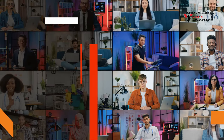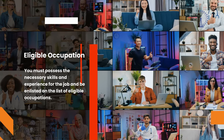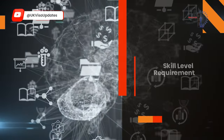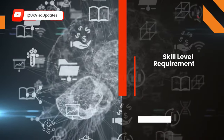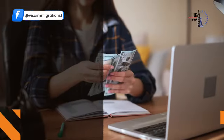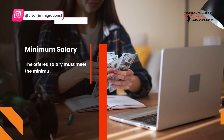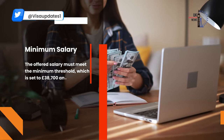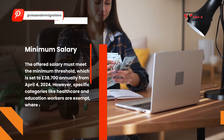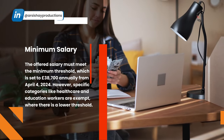The next requirement is Eligible Occupation — you must possess the necessary skills and experience for the job and be listed on the eligible occupations list. There is also a Skill Level requirement: your role must be at least RQF Level 3 or equivalent. Another requirement is Minimum Salary — the offered salary must meet the minimum threshold of £38,700 annually from April 4, 2024. However, specific categories like healthcare and education workers are exempt, with a lower threshold applying.